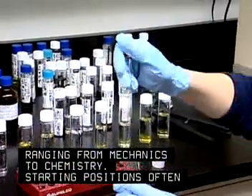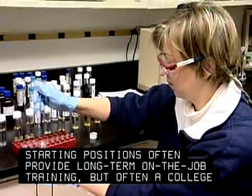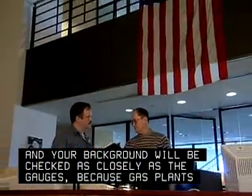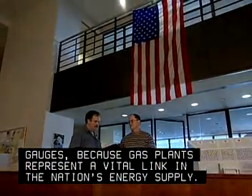Starting positions often provide long-term on-the-job training, but often a college degree is required as well. And your background will be checked as closely as the gauges, because gas plants represent a vital link in the nation's energy supply.